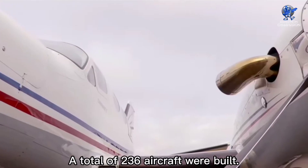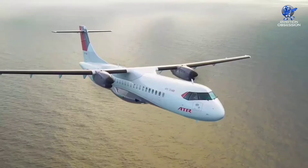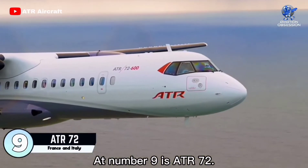There can be no question that this plane could take its VIP passengers anywhere they want to go at any time. A total of 236 aircraft were built.